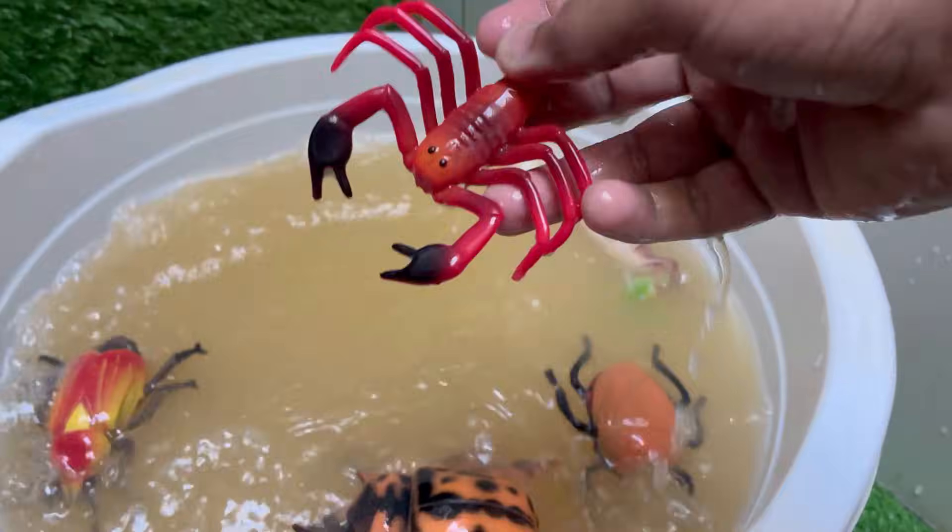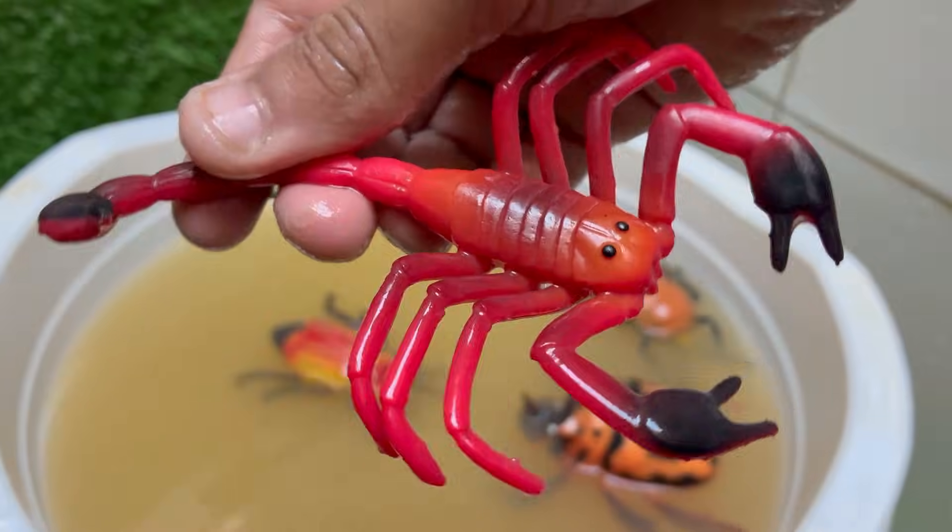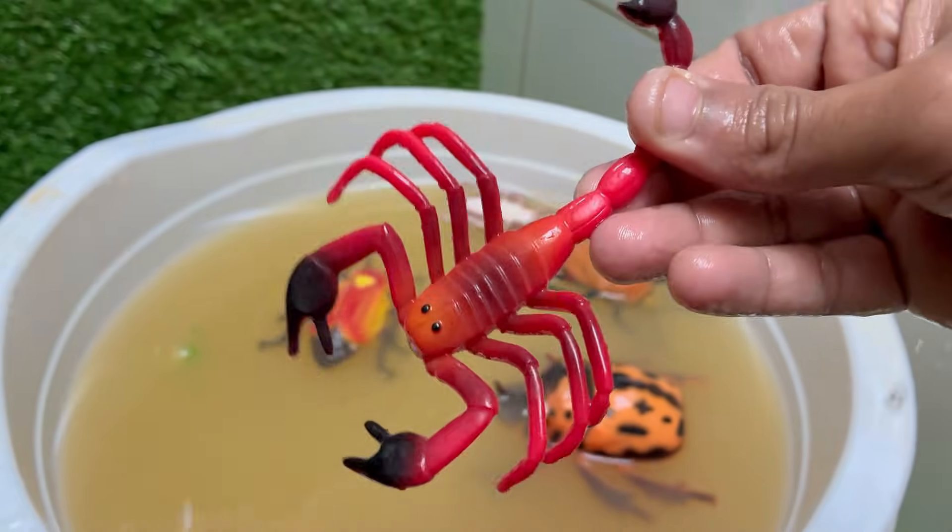Newborn scorpions ride on their mother's back until their first molt. Scorpion venom is being studied for cancer treatments, pain relief, and brain tumor detection.